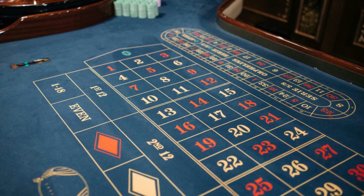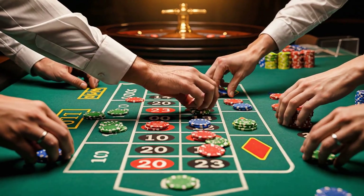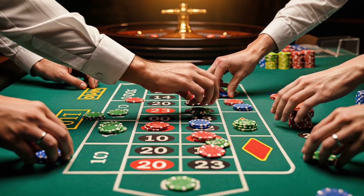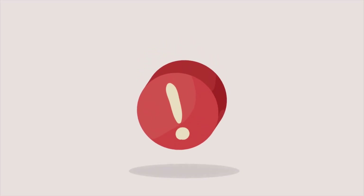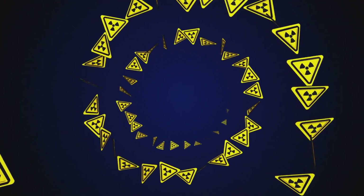Surprisingly, yes — there is one bet on the entire American Roulette table that is uniquely bad. It's called the top-line bet, covering 5 numbers: 0, 00, 1, 2, and 3. This bet has a 13.16% chance of winning, but only pays 6-1. The result isn't a normal house edge — it's a brutal one: 7.89%. This is the single worst bet you can make in roulette. Casinos know this, and seasoned players avoid it instinctively. If the rest of the game is tilted in the casino's favor, this bet is practically sliding downhill.